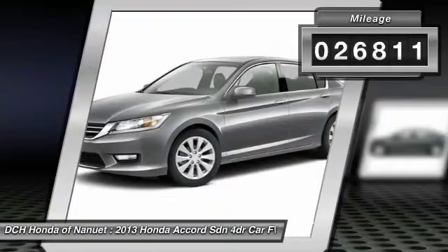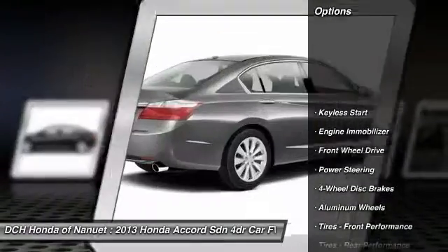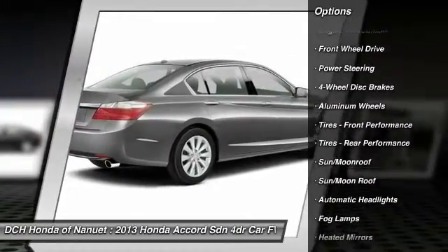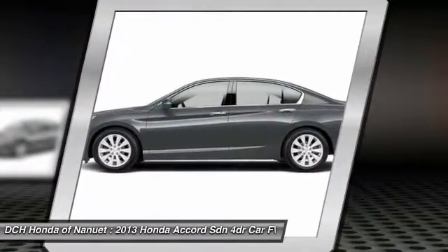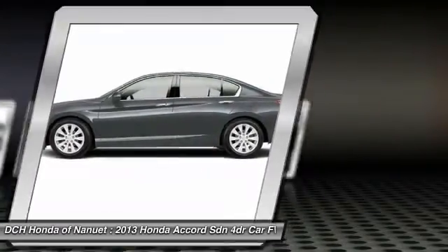This vehicle has less than 30,000 miles. Here are some of this vehicle's great options: keyless entry, lane departure warning, steering wheel audio controls, power passenger seat, moonroof, leather-wrapped steering wheel, Bluetooth, adjustable steering wheel, power steering, floor mats.